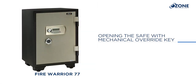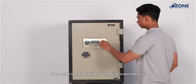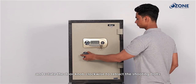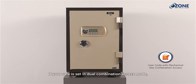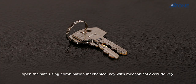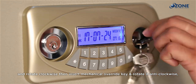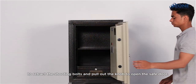If you forget both the user and master code, open the safe with the mechanical override key. Insert it in the keyhole, rotate anti-clockwise to the positive stop, rotate the door knob clockwise to retract the shooting bolts, and pull out the door. If the safe is in dual combination access mode, first insert the combination mechanical key and rotate clockwise, then insert the mechanical override key and rotate anti-clockwise, followed by rotating the door knob clockwise to open.